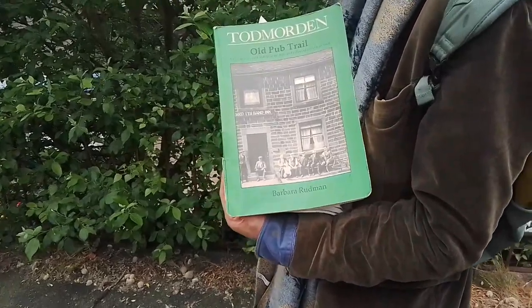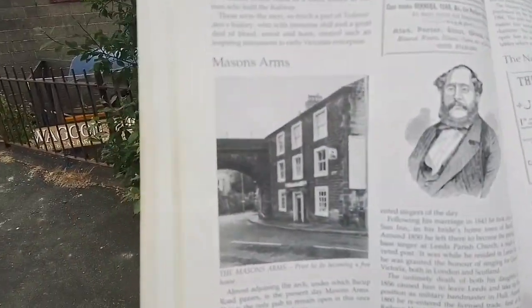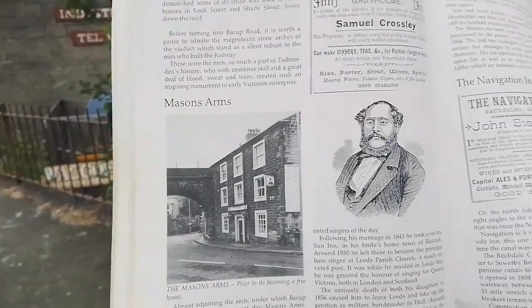Hi everybody, Matt and Tom back with you finally after a few weeks break. We're heading back out on the old Todmorden pubs trail. We've still got two of these to do — one today, and we'll film the last one hopefully soon. Today we're going to do what we'll class as the hillside pubs. We're starting here in Gawkesome, using Barbara's old pub trail book.